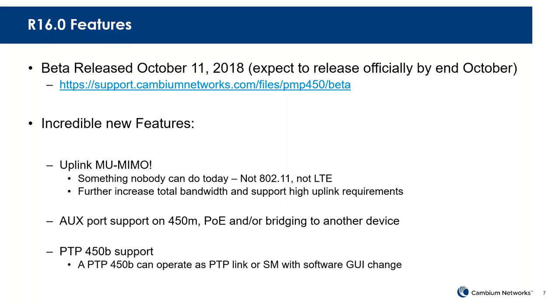We're increasing the total bandwidth supported by the sector and can support high uplink requirements for applications such as video surveillance. You can tune the Medusa product to have a high uplink percentage and now utilize that multi-user MIMO in the uplink, providing a huge amount of bandwidth for things like video surveillance. In a normal residential deployment, this further enables more uplink and makes the whole network more efficient.